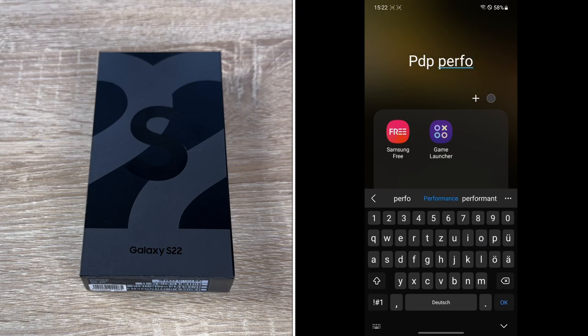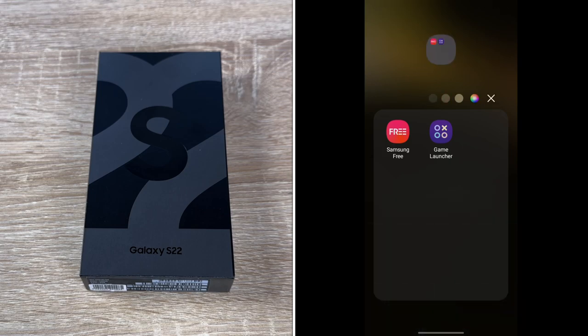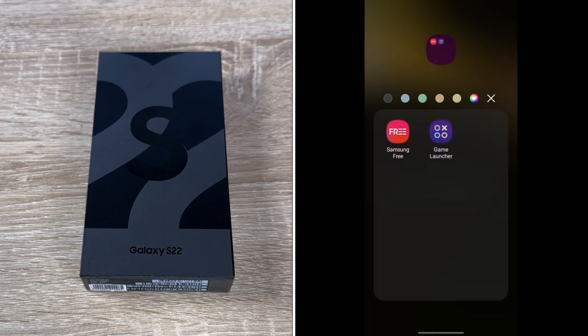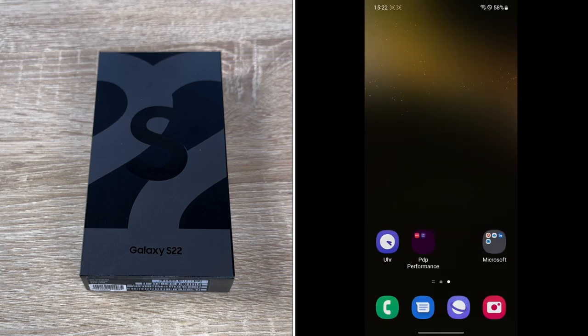The GPU — Graphics Processing Unit — is the Xclipse 920, based on AMD RDNA2 architecture. In the Snapdragon version, the GPU is an Adreno 730.